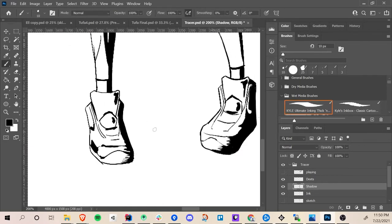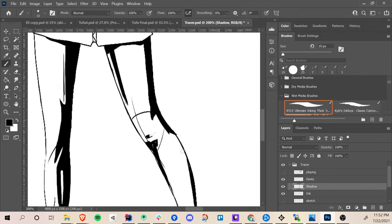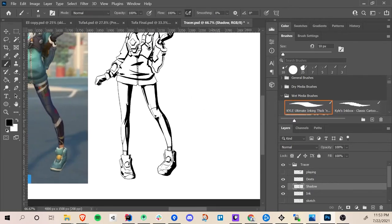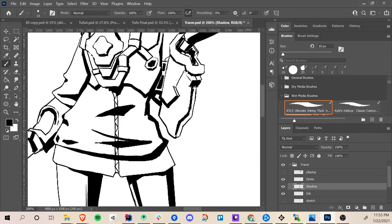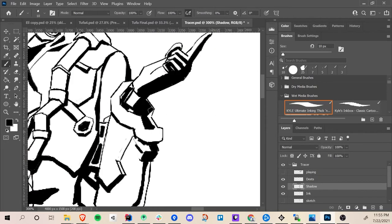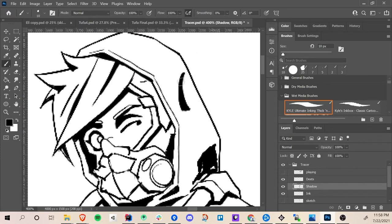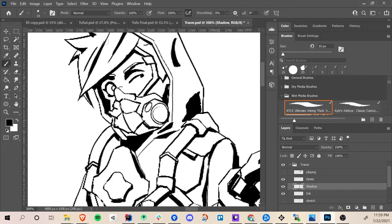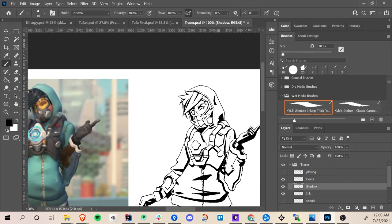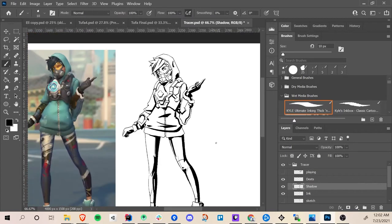I really enjoyed adding the shadows to the legs and playing around with that — that part was fun. As I was working on it I was like, wow, this is really starting to look developed, and I'm just using black. I've never really made shadows in this way before, so I thought it was fun. Here I'm just continuing to fill in more of the shadows.